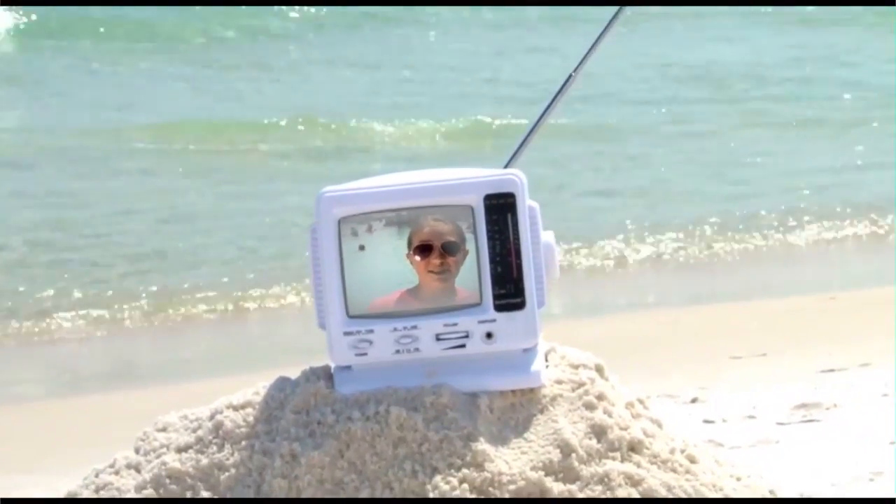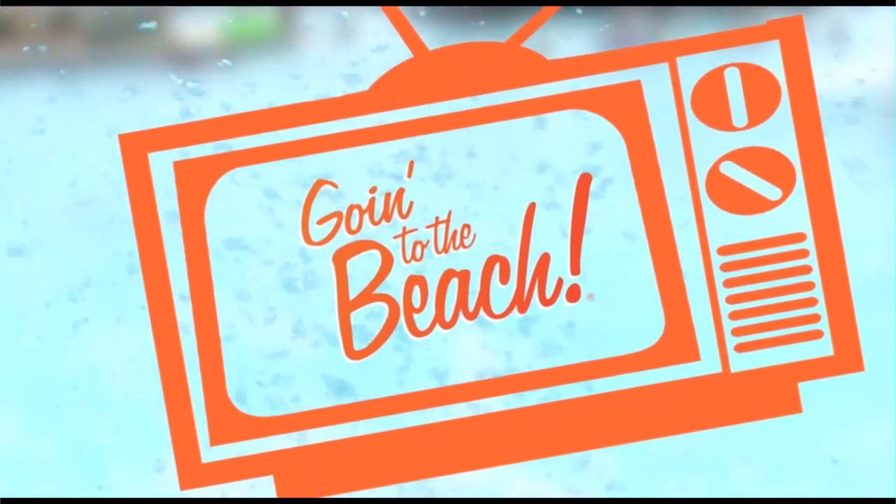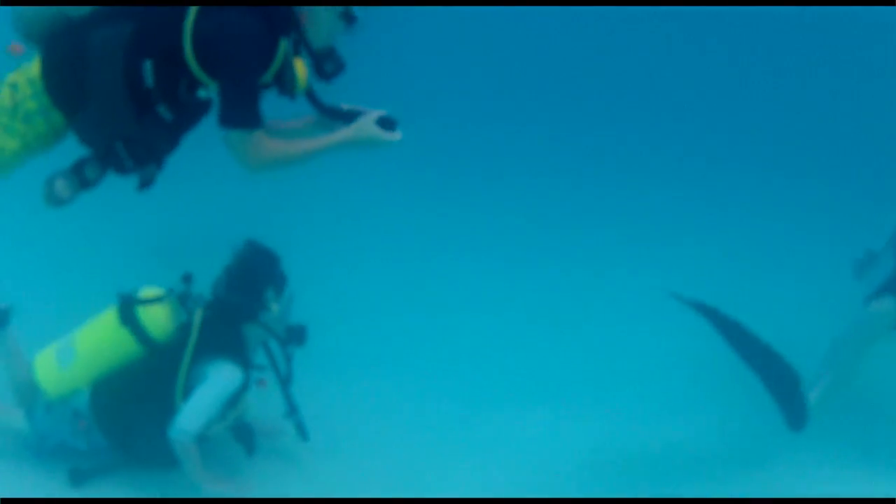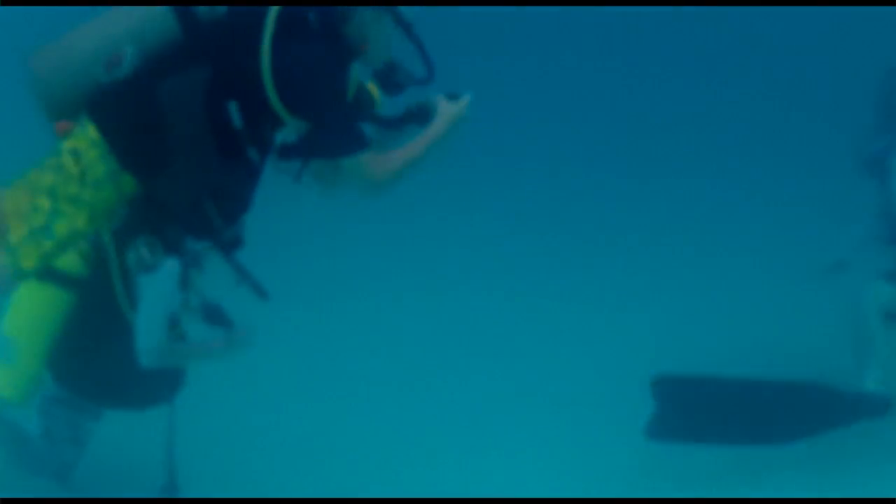I'm Alex with the Resort Collection and this is Going to the Beach TV. I'm here with Clay from Diver's Den at the Adventure Zone.